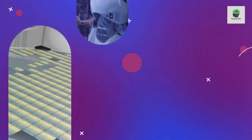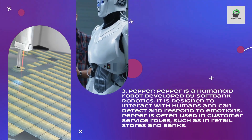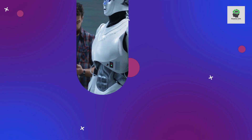Pepper is a humanoid robot developed by SoftBank Robotics. It is designed to interact with humans and can detect and respond to emotions. Pepper is often used in customer service roles, such as in retail stores and banks.